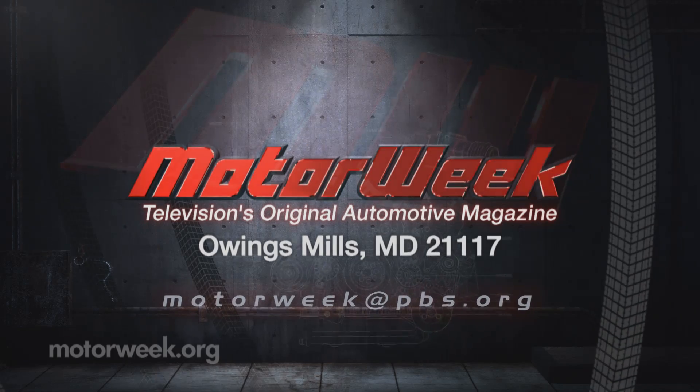Mark, thank you. And if you have a question or a comment, drop me a line right here at MotorWeek.